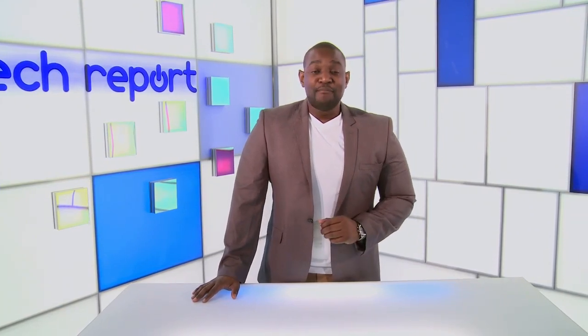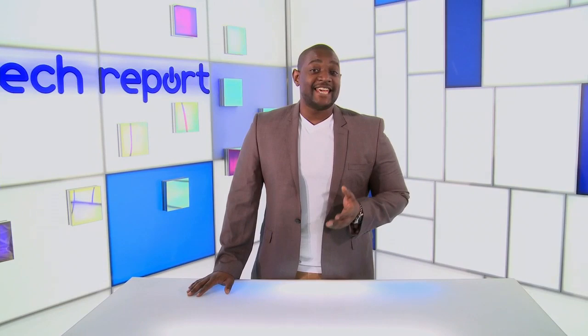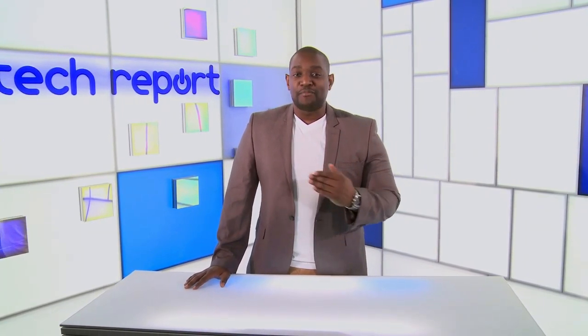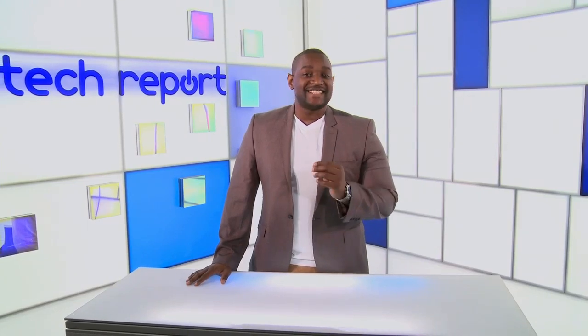We're taking another step towards ditching your wallet for good. Mobile payment methods have been all the rage for years in African nations like Kenya, and it seems the South African mobile payment economy is on the brink of a tipping point. Juliet takes a look.